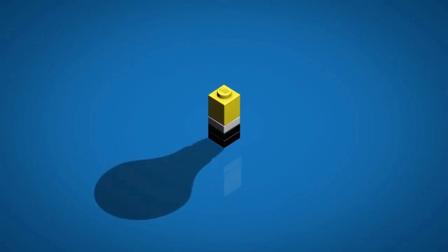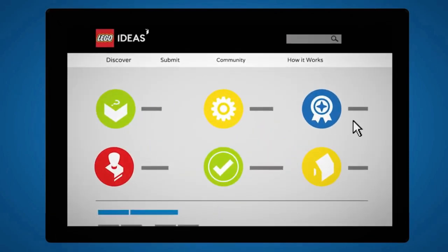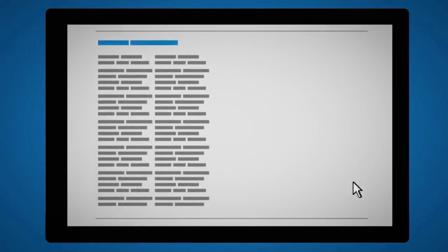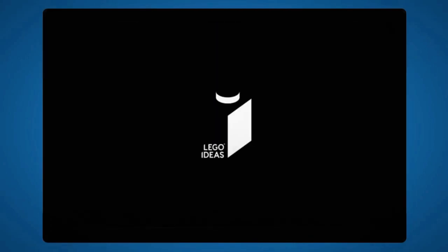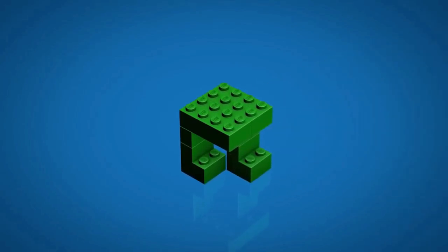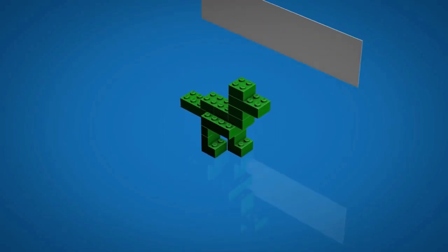For those new to LEGO Ideas - in a nutshell, it's LEGO sets designed by fans for fans. It's a platform for creative LEGO fans to submit and present their projects, have them voted upon by other fans, with the hope of achieving the coveted 10,000 support threshold. From there, their project goes to review by the LEGO Ideas panelists who decide whether it makes it to an official LEGO set. If your proposal gets picked, it's given a LEGO design makeover, goes into development, and is manufactured.